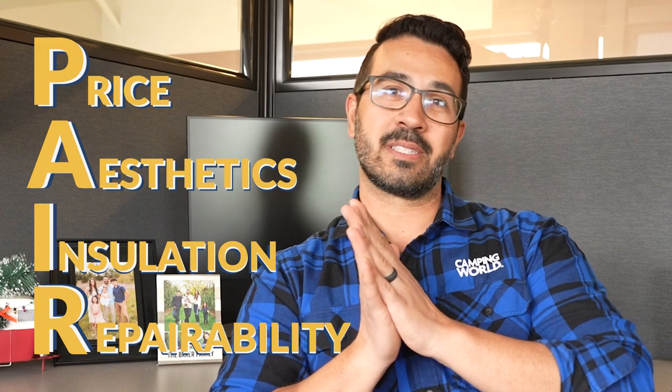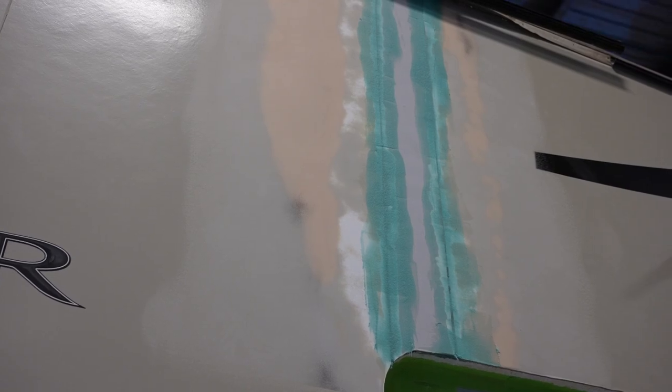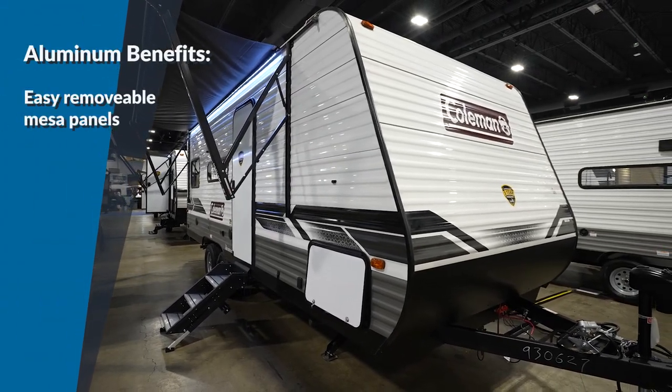Lastly, R stands for repairability, and this one tips the scales in favor of aluminum walls. Fiberglass walls are super strong but not easy to repair. If you get water damage and the wall starts to delaminate, you have to cut that section out and patch it, hoping you have someone really good at body work to make it appear seamless. If it's a lot of water damage, or you need to access electrical wiring in the wall, it can be very problematic and expensive. With aluminum, you simply remove the panels starting from the bottom, work your way up, take out the insulation — it's just not nearly as labor intensive.